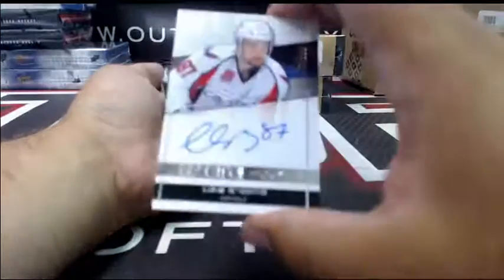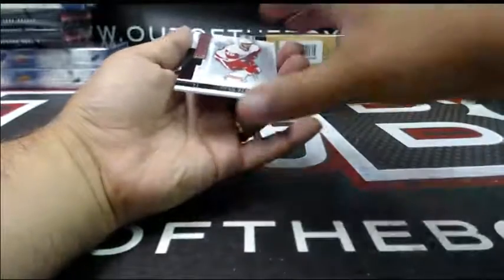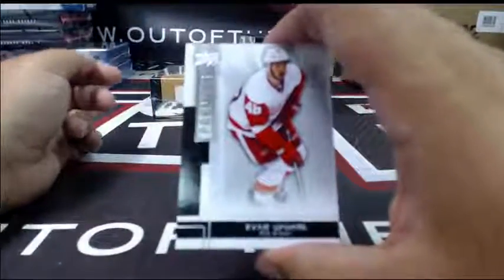For the Nashville Predators out of 125, Premier jersey — Pekka Rinne. For the Washington Capitals, Premier rookie auto at 299 — Liam O'Brien. And for Detroit at 249, Premier rookie — Ryan Sproul.